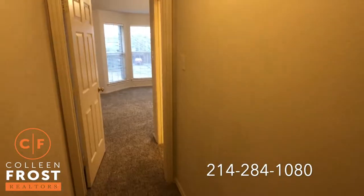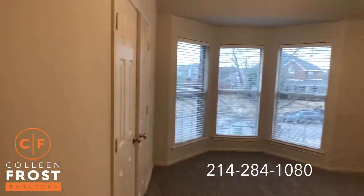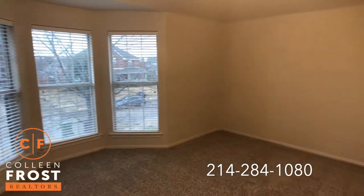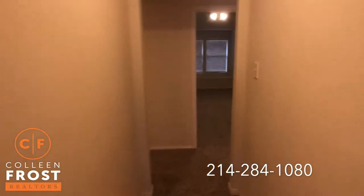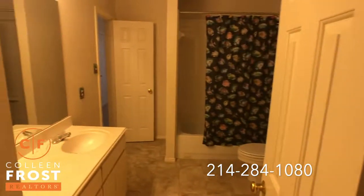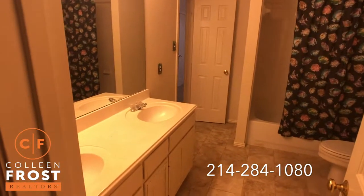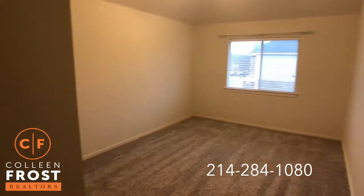Come down the hall — here's our first secondary bedroom upstairs. We have access to a bathroom which is also off the hall. And then two additional bedrooms. Do you see how light and beautiful it is?